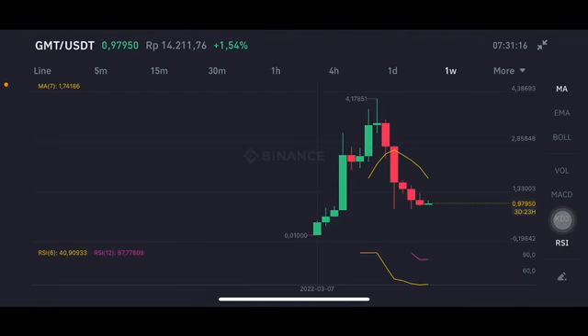Hello everyone, welcome to Cynthia Montana channel. Now I'm gonna talk about GMT price prediction. So before I start it, don't forget to like, comment, and subscribe.